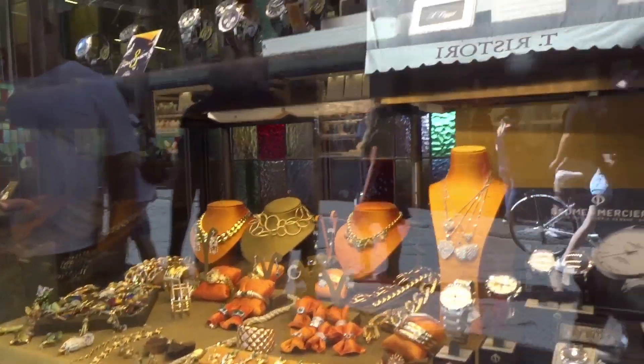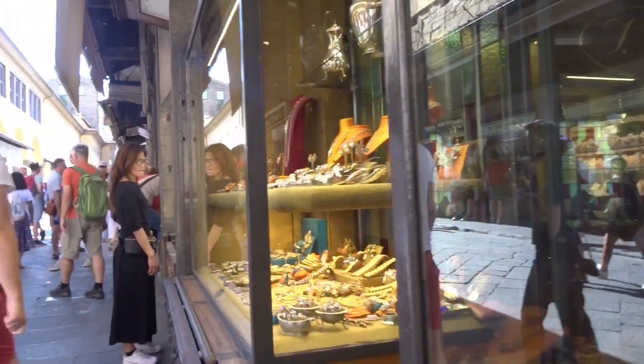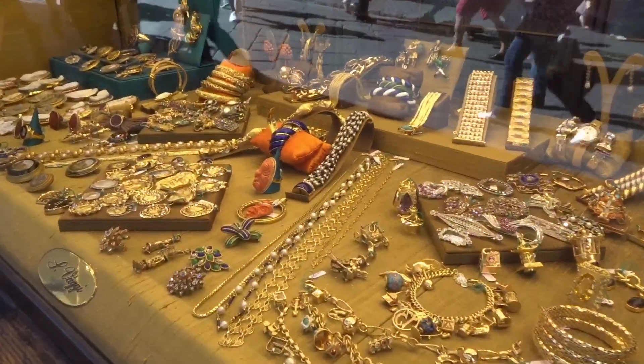We have one point here — as a mythic-friendly jewelry hub of Florence, both sides are full of jewelry shops. So if you want to buy gold and silver trinkets, then fill your boots.